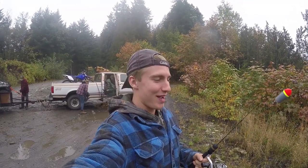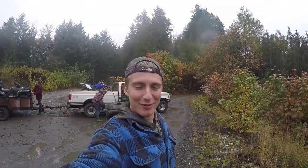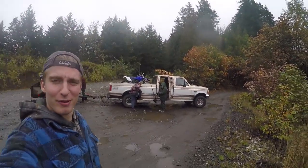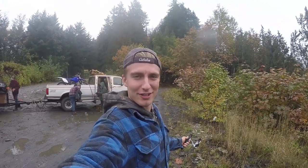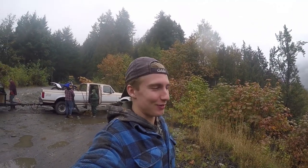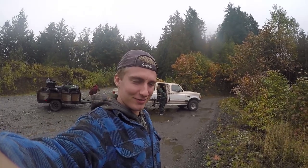Hey everyone, welcome back to another episode of Schwartzy's Fishing. Today we're going to be doing something a little bit different. We've got the ATVs, we've got the dirt bike, we're up in the mountains here. I've got my ice fishing rod and we're going to go exploring for some little creeks to catch some alpine rainbow trout. So stay tuned, it should be exciting. I'll take you along with us, so it should be fun.